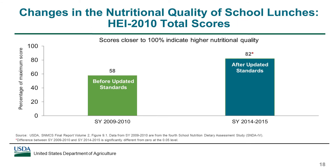This figure shows total HEI 2010 scores for lunches before the updated standards were in place in school year 2009-10 and after the updated standards were in place in 2014-15. The total HEI score for lunches increased significantly between the two points in time, from 58% of the maximum to 82% after the updated standards were implemented. This indicates that the updated standards improved the nutritional quality of school lunches and made them more consistent with the Dietary Guidelines, which is what they were intended to do.